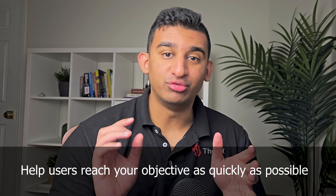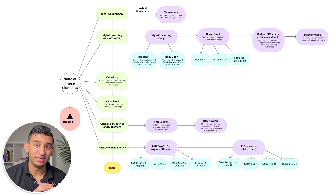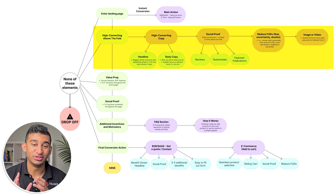Next, you need to help users reach your objective — whatever it is — as quickly as possible. If you're B2B or SaaS, that's going to be filling out a form, getting a quote, or reaching out. If you're e-commerce, that's going to mean buying a product. The most ideal route is when somebody comes on your landing page and immediately converts in the first 5 to 10 seconds. The more typical route, however, is much longer, in which your landing page has to convince users to take action.